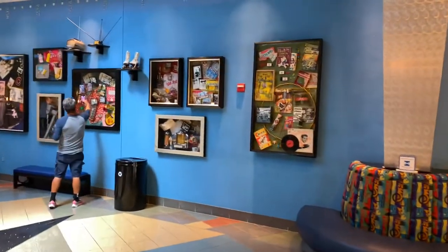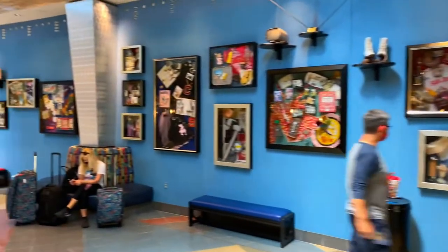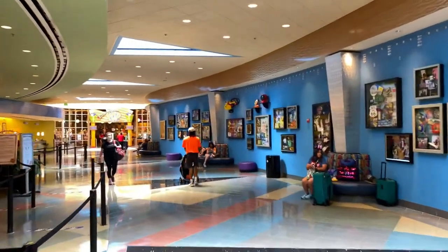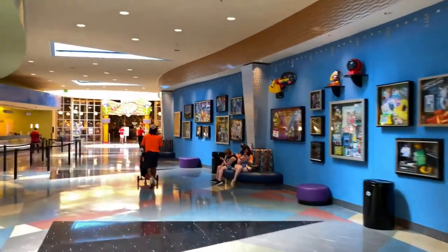Over on the right-hand side is some classic memorabilia from past decades — from the 50s, which leads into the 60s, 70s, 80s, and 90s. We're going to go check out my classic decade, my personal favorite: the 80s.